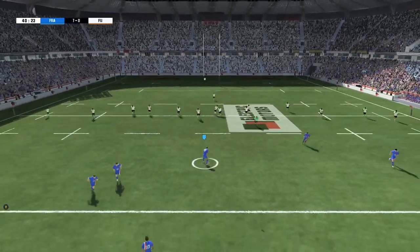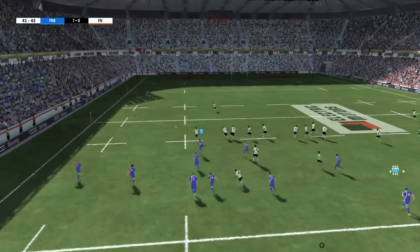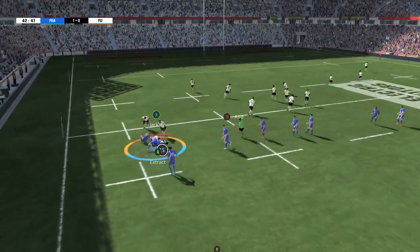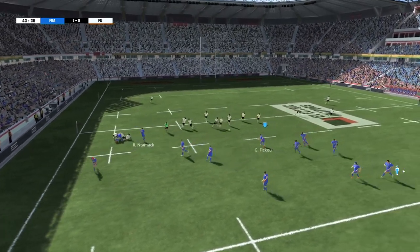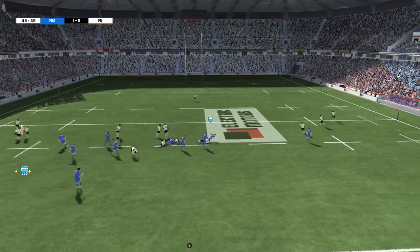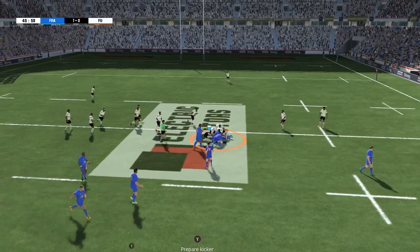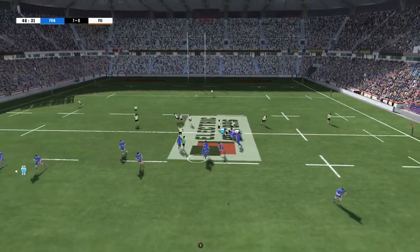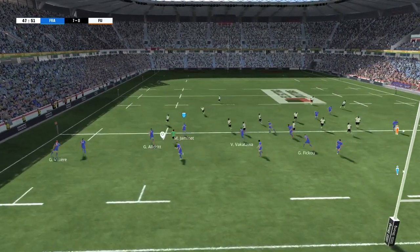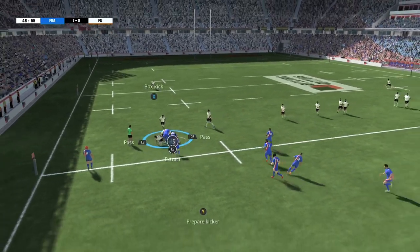The second half of the match is underway. So safe under the high ball. Ball safely taken — he's taken to the ground. Now he has to release the ball. He offloads the ball out of the tackle. There's room on the outside. He's tackled. Excellent defence and they've got the ball back. The ball's taken. There's the tackle. Here's the ruck being created.